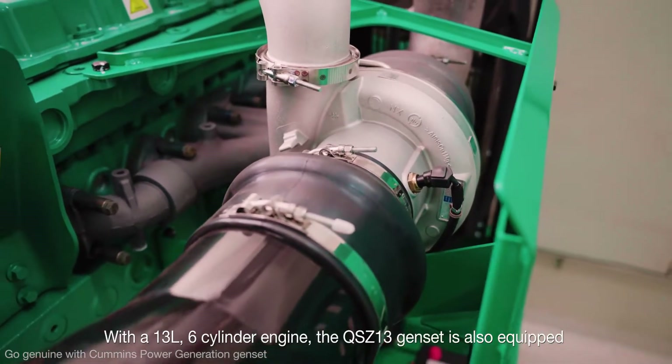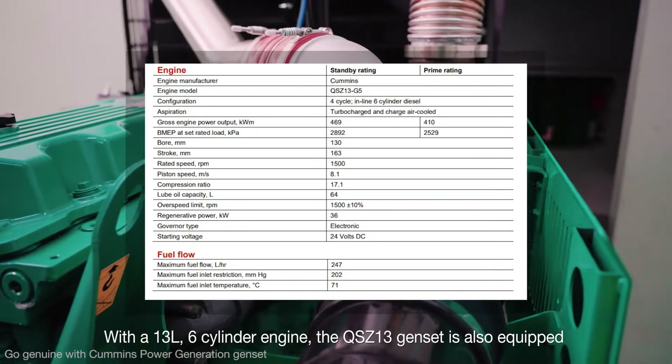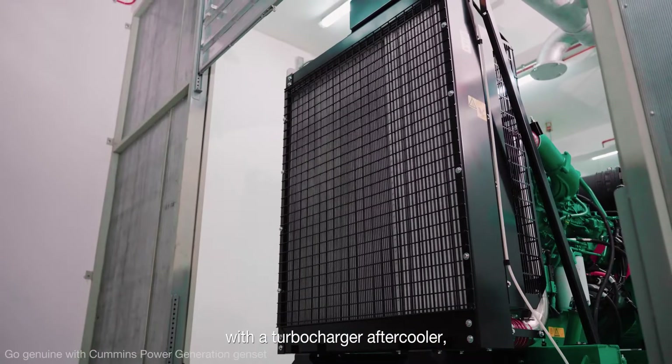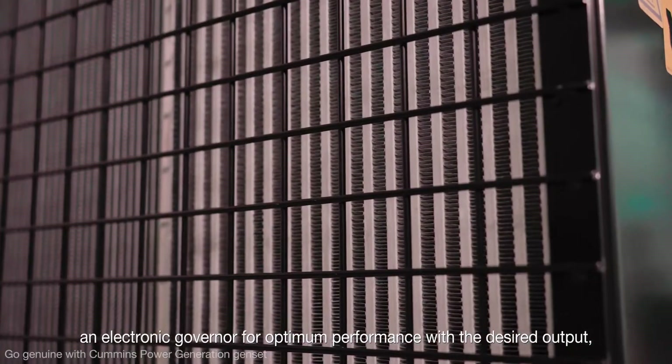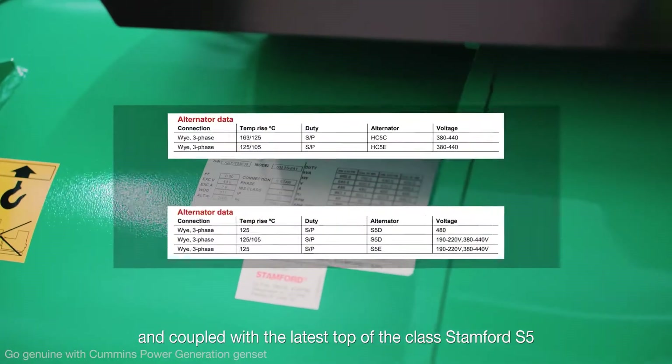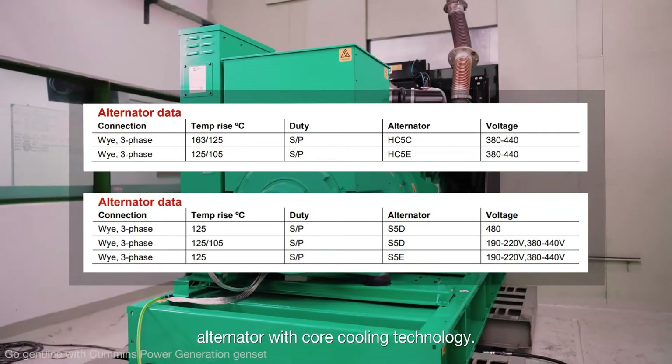With a 13-liter, 6-cylinder engine, the QS Z13 Genset is also equipped with a turbocharger aftercooler, an electronic governor for optimum performance with the desired output, and coupled with the latest top-of-the-class Stamford S5 alternator with core cooling technology.